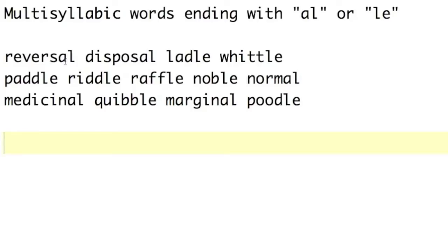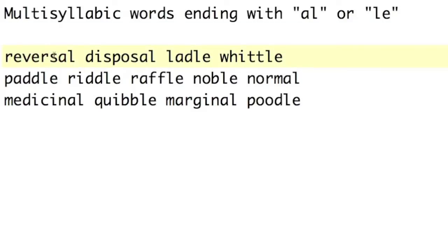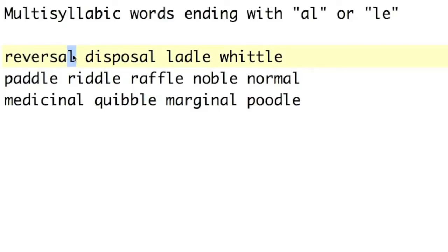As you can see, the A-L at the end of the words is pronounced with just an L sound. We don't say reverse-al or reverse-ol — it's really just reversal. It goes straight from the S sound into an L sound. The same is true of L-E.